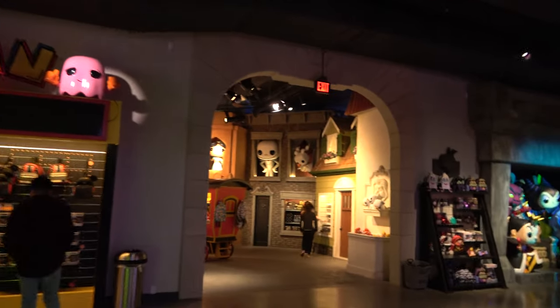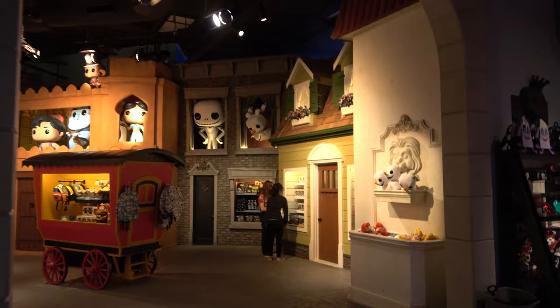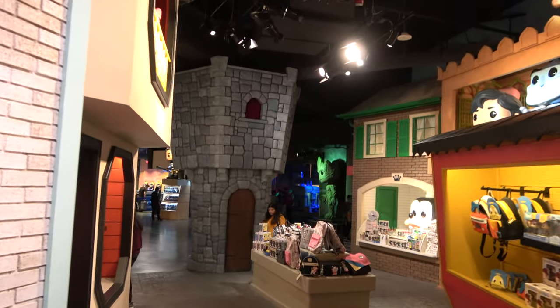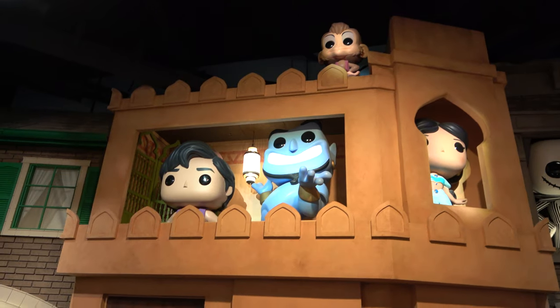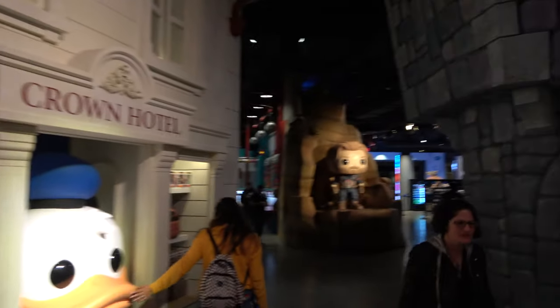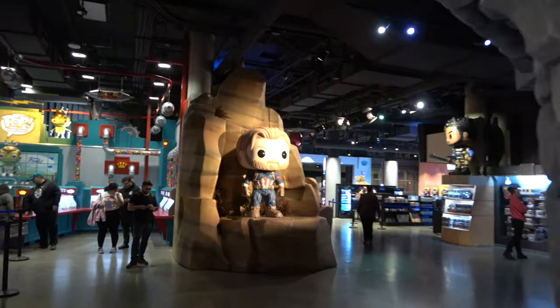Looks like we got Nightmare Before Christmas over here. We have Pac-Man. And Aladdin. Mulan. Goofy. Genie looks great. Donald Duck. Captain America.